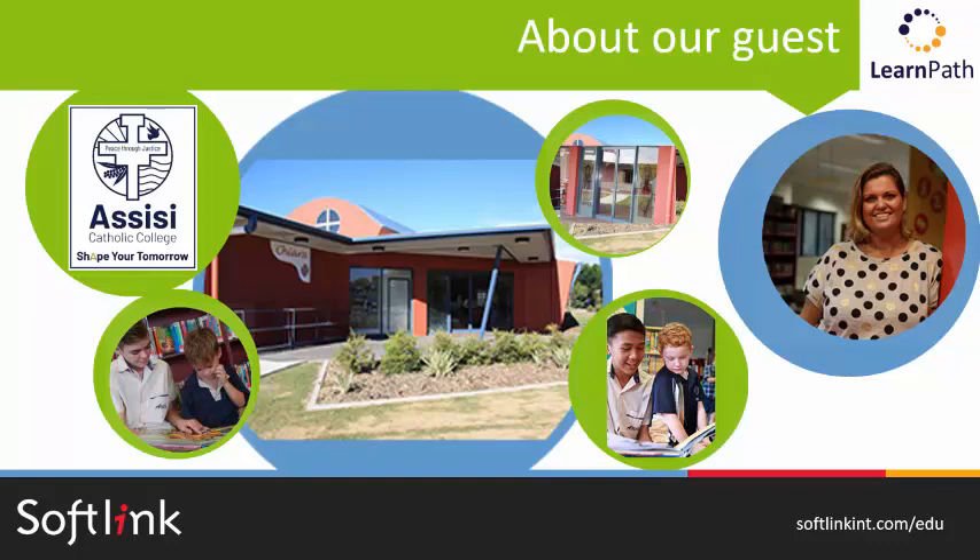And when did LearnPath get implemented at Assisi Catholic College? We started using LearnPath at the start of 2018, so it's just over a year ago now that we've been using LearnPath.